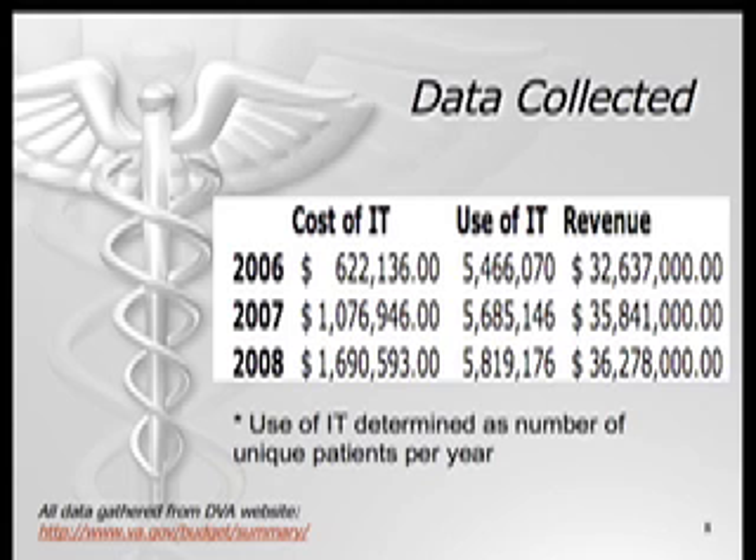The data was collected from the Department of Veteran Affairs 2008 Budget Summary. The cost of IT was determined using the outlay figures because we know all of these dollars will be utilized. The use of IT is represented by how many unique patients are treated each year, representing how many electronic medical records are accessed. Finally, the revenues are displayed, also taken from the budget report.